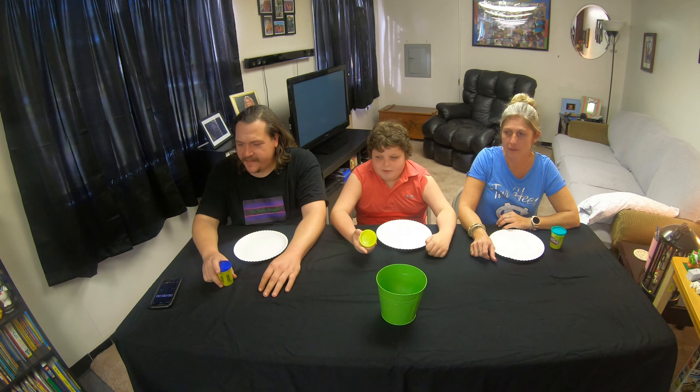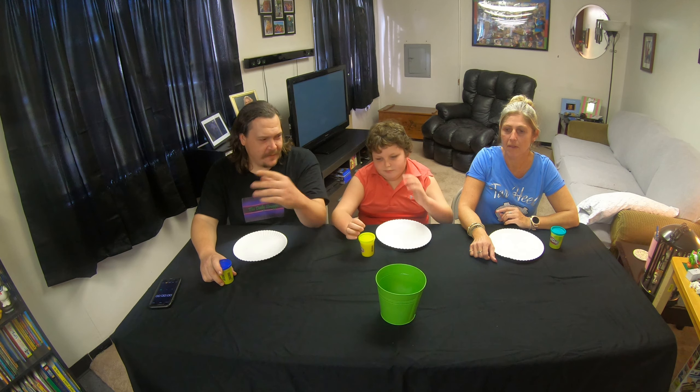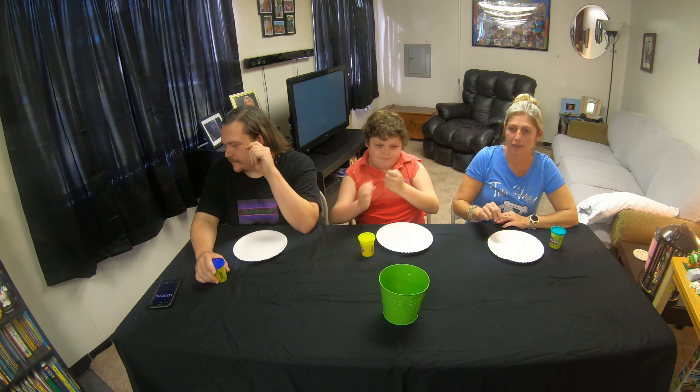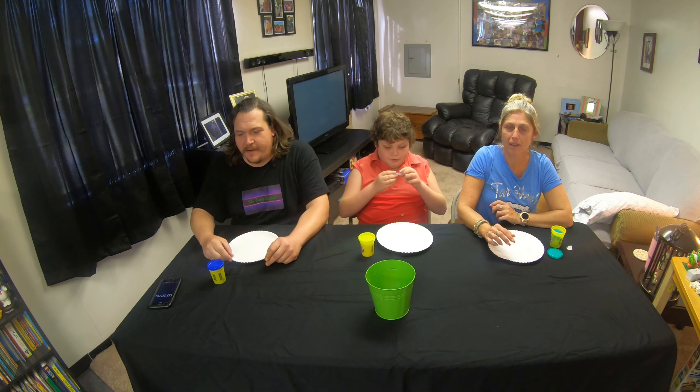Yeah, let's go. So we're going to have 60 seconds to make whatever we choose — a sculpture. So we're going to go ahead and pick. I'll go first. We're not allowed to tell each other what we're making and you're not allowed to show the other person. So we don't want to pay attention to what each other are picking. Go ahead and look at it on your own and don't show it, don't tell anyone.